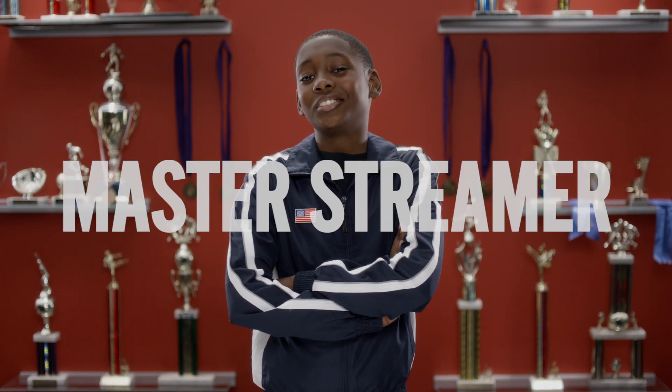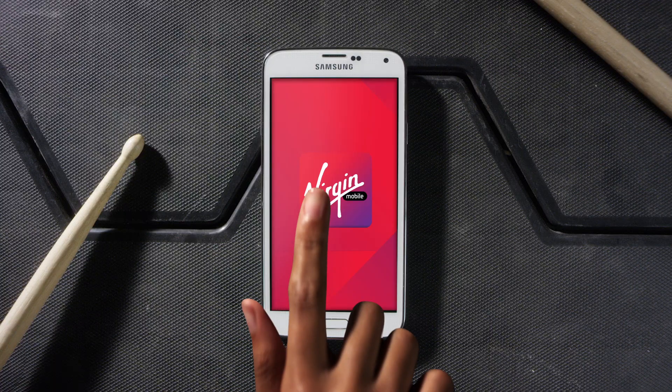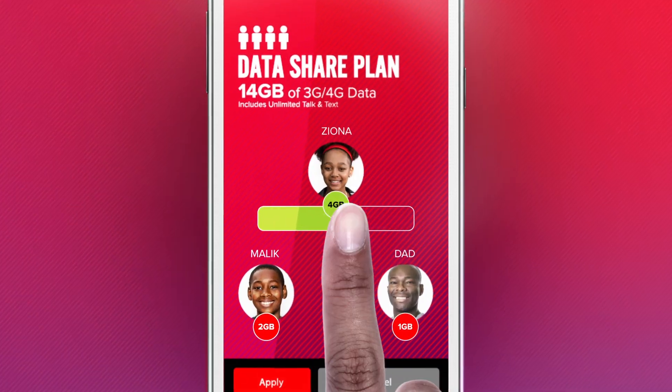Every family has one — a cute, adorable data hog. But with Virgin Mobile, now you can control it all from your phone. Just select a line and divvy up the data as you see fit.